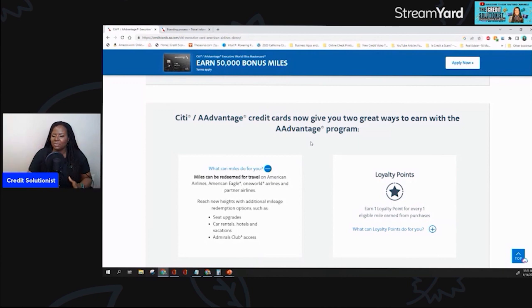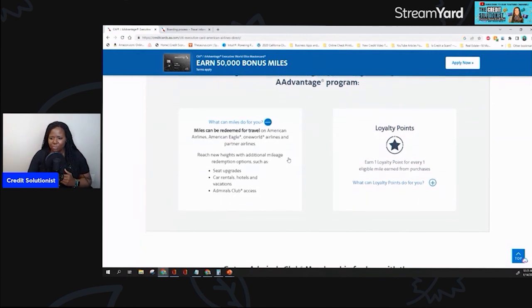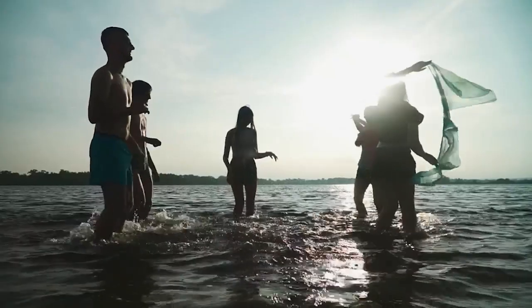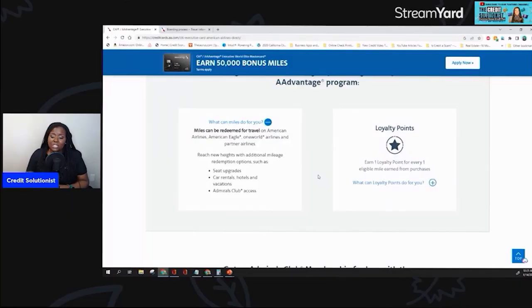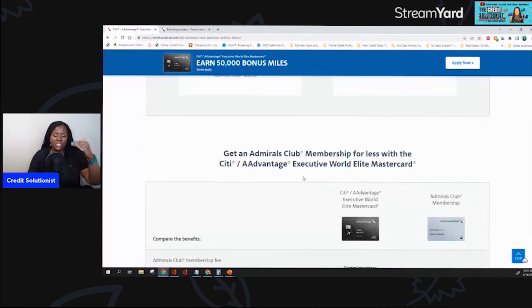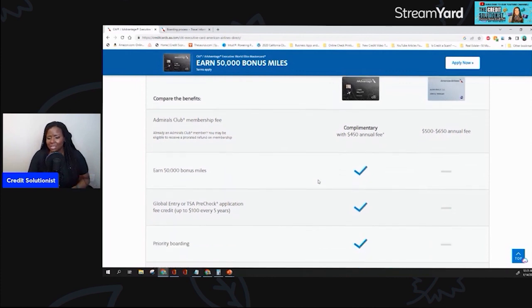Once you get your miles, you can redeem them for travel on American Airlines, American Eagle, any of the One World Airline Alliance partners. You can also use it for seat upgrades — which I have absolutely done before — car rentals, hotels, vacations, and Admirals Club access. With the platinum card, I was actually able to purchase my Admirals Club admission that day by using points instead of paying the $49. So it's okay if you have a lower card, but this one's going to guarantee you access if lounge access is really important to you.